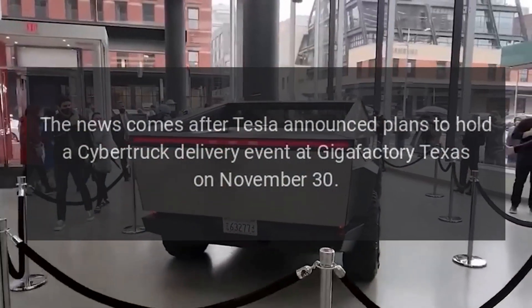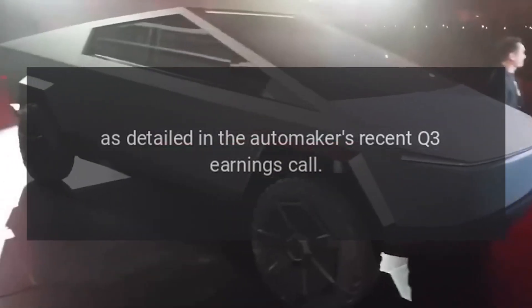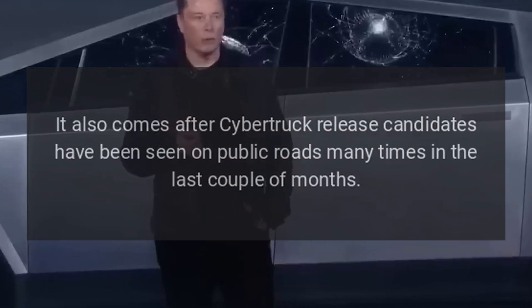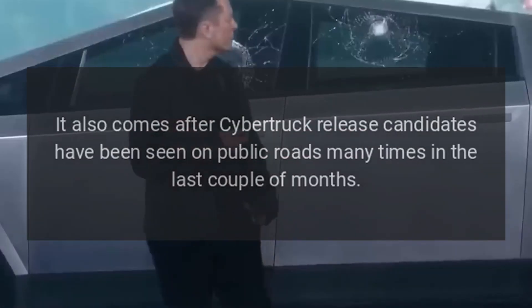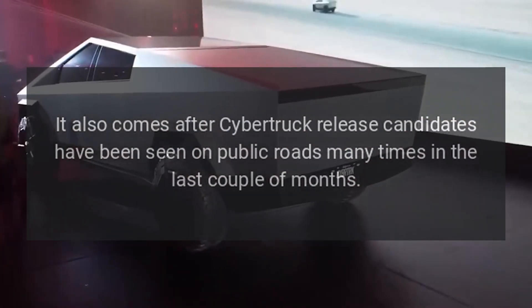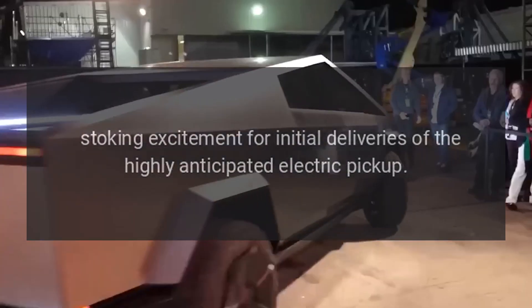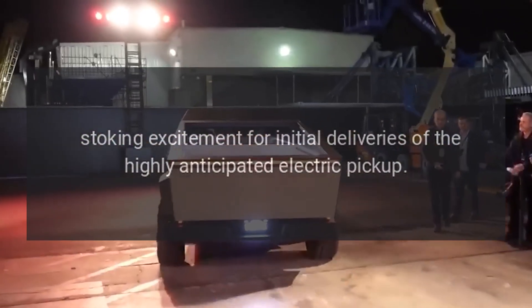The news comes after Tesla announced plans to hold a Cybertruck delivery event at Gigafactory Texas on November 30, as detailed in the automaker's recent Q3 earnings call. It also comes after Cybertruck release candidates have been seen on public roads many times in the last couple of months.